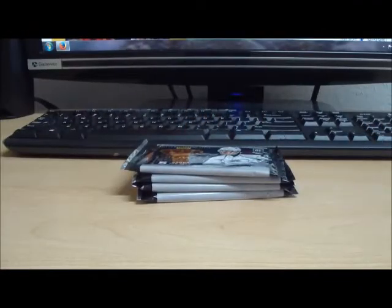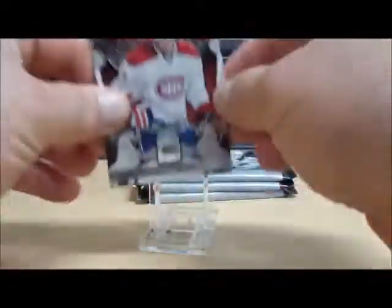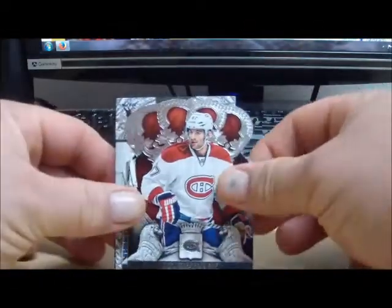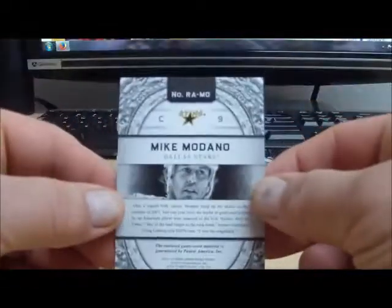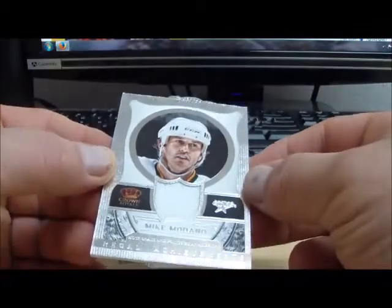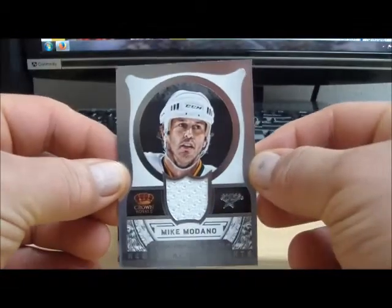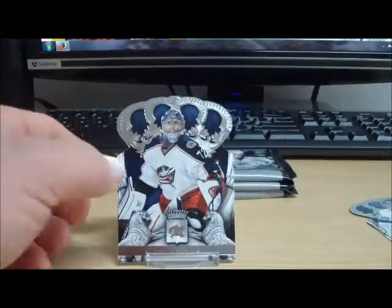Here are all of our packs. And here we go with pack number 1. For the Dallas Stars, we have Mikey Modano. This is a Regal Achievements jersey card, and that goes to Punky Fern with the Dallas Stars. And two base cards there.